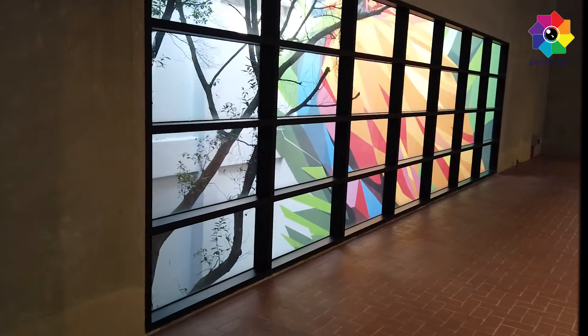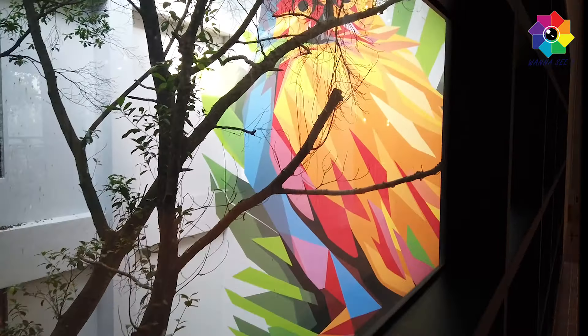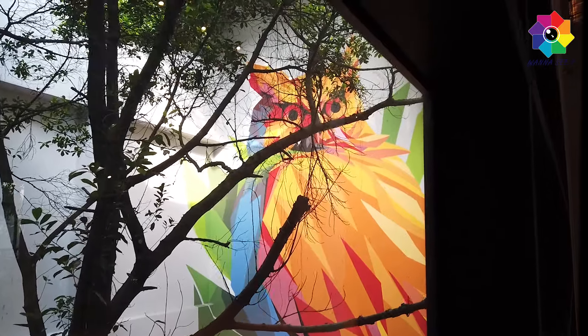Look at this wall - see what's that? It's an owl! So nice, a colorful owl.